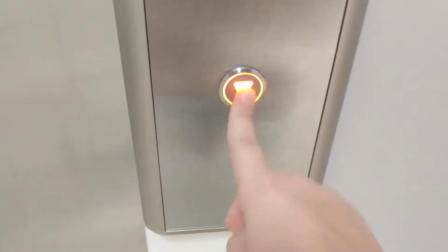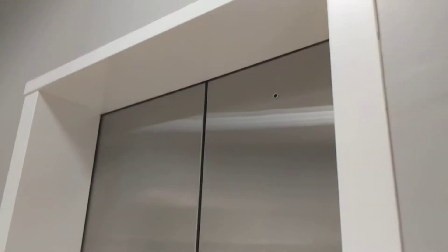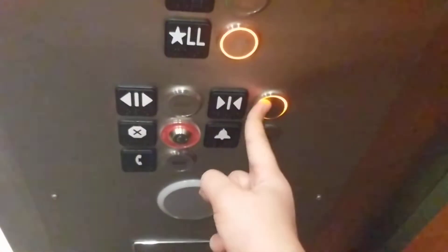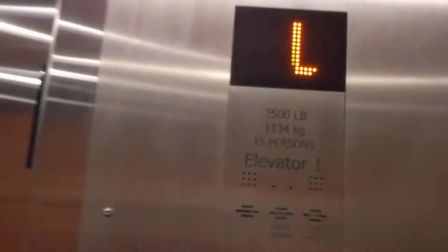It's downstairs. This is a unique fixture. This thing used to be Otis Lexa with innovation. Let's head down to LL. Door closed button lights up and works. Pause if you want to read the certificate. 2,500 pounds.